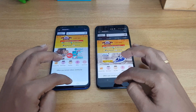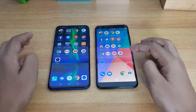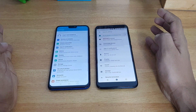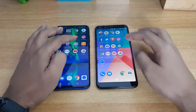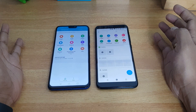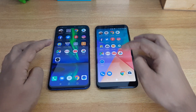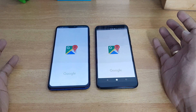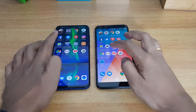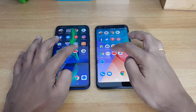In Settings, the Mi A2 is faster due to the stock UI. Opening File Manager — the 8X is faster. In Maps — again the 8X is faster. Finally, opening the YouTube app — again the 8X is faster in responding.